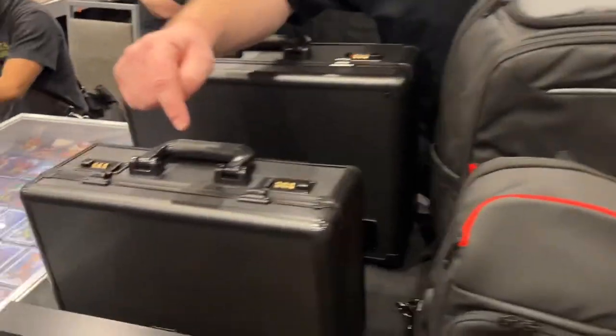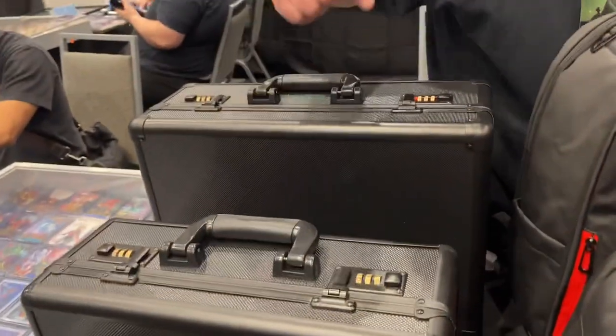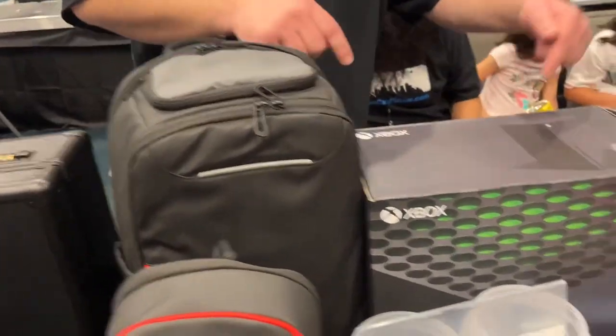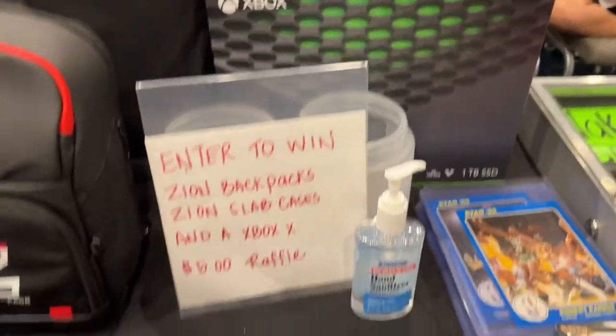Here we are with good friends. We want to say thank you and appreciate you. It's Wake and Break Sports Cards at gmail.com — you'll find us on YouTube. Here we're doing a $5 raffle. We're giving away a Zion case, a top loader case, a Zion slab case. We have three bags. A couple going out tomorrow night at trade night. It's a Zion bag, the Zion slab case bag, and of course the Big Daddy Xbox X. Love and appreciate you. Thank you so much.